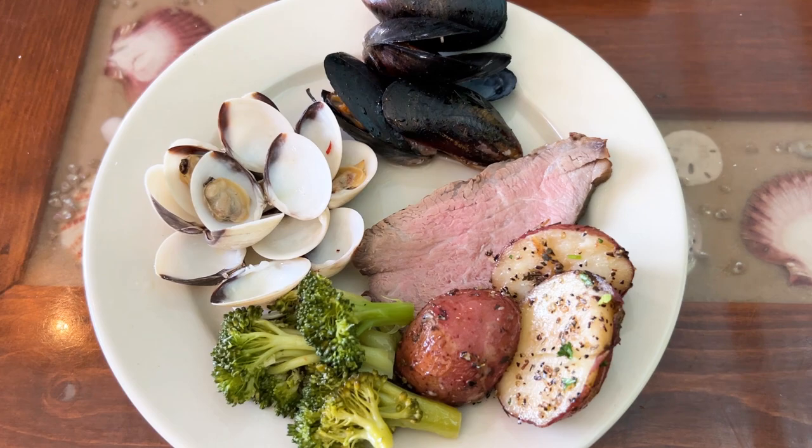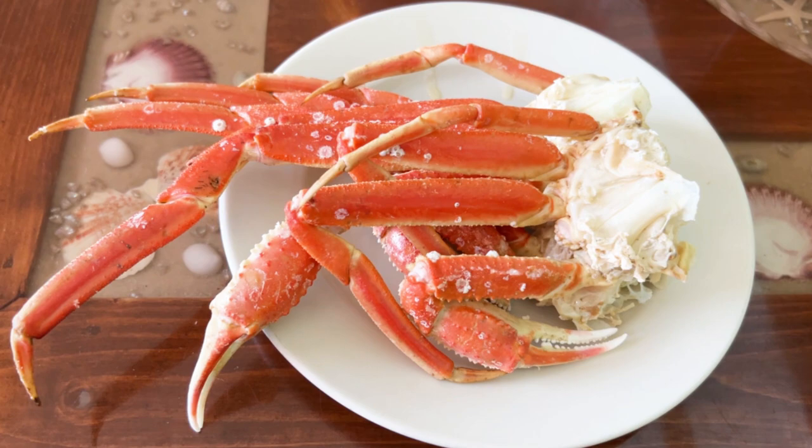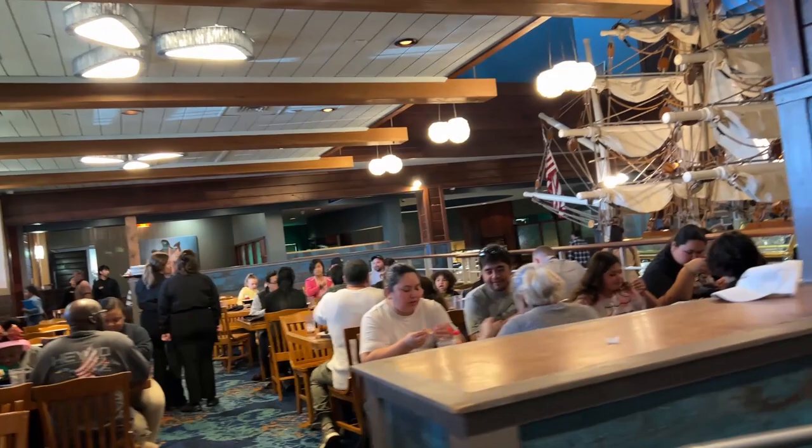Here's my first plate: I've got some sirloin, potatoes, veggies, some clams, and some mussels. And now of course it is the main event — this is what we come here for. They have so much stuff to choose from, but the crab legs are so good here.